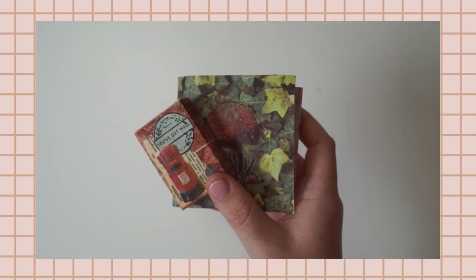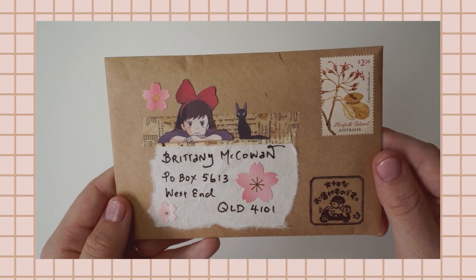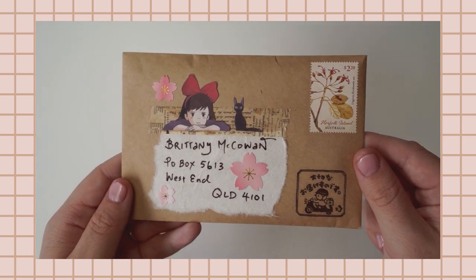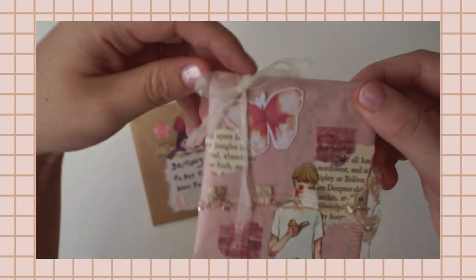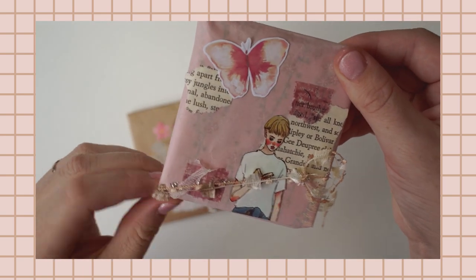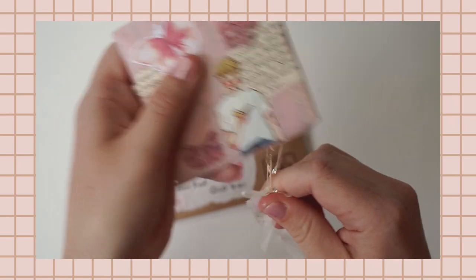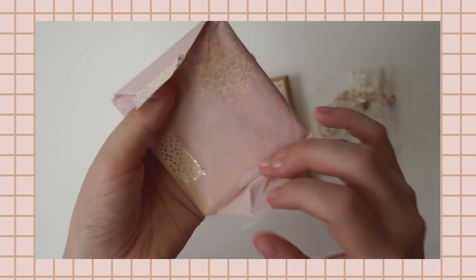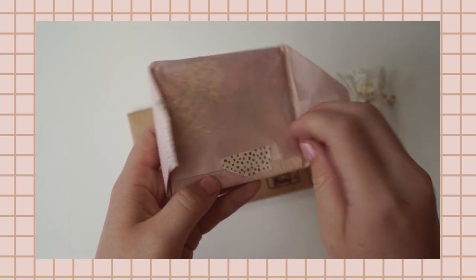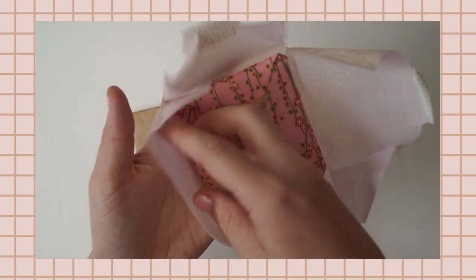Thank you so much for sending these mini mails — they were so creative! I'm really excited to see what's inside this little Kiki's Delivery Service envelope, because it's one of my favorite Ghibli movies. This one is from Esther from Victoria, here in Australia. The packaging is so beautiful and I love the collaging on it. I'm always blown away by how creative you guys are — these P.O. box openings give me so many ideas.